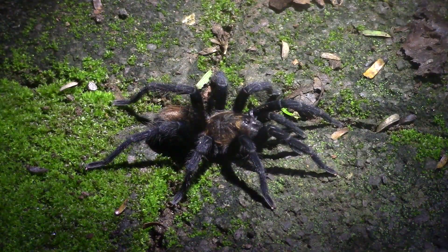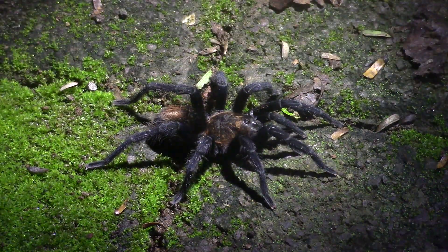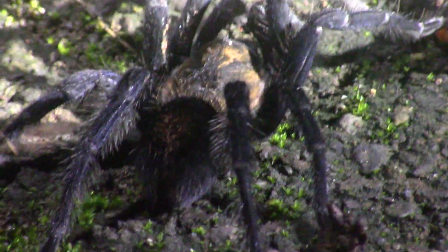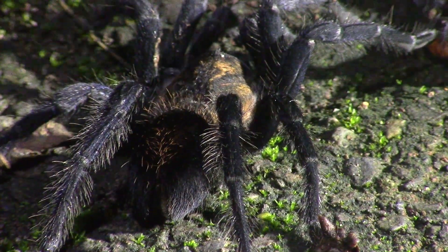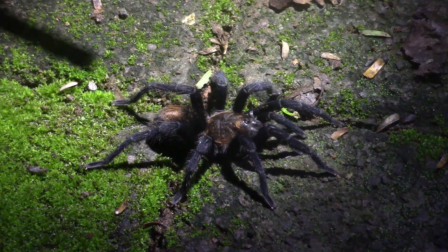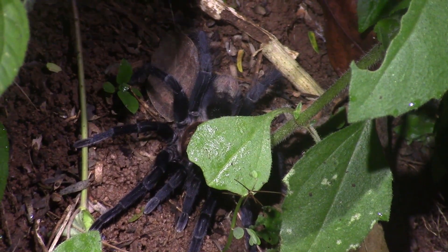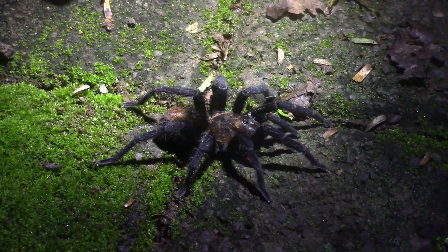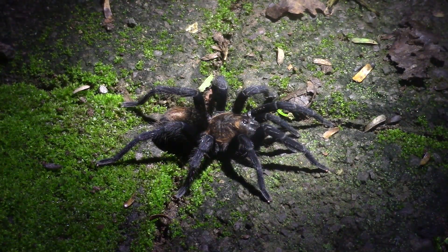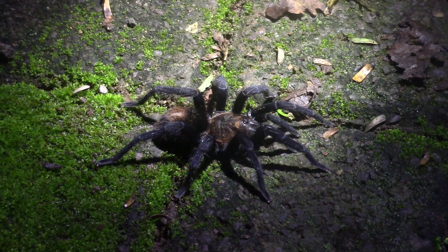This guy is a New World Tarantula, which means he's found in the Americas. One thing that all New World Tarantulas have are urticating hairs. If you look on his abdomen, he has all those really long, coarse guard hairs — those are his urticating hairs — which means he's able to kick them off his abdomen. They're extremely irritating if they get into the mouth or eyes of anything. But he has not been kicking off hairs; he's being very relaxed for us, which is exactly what we want.